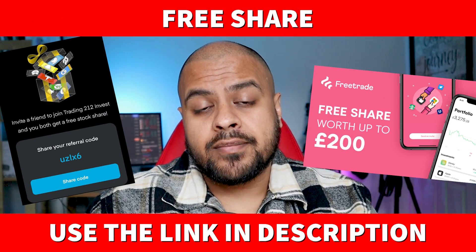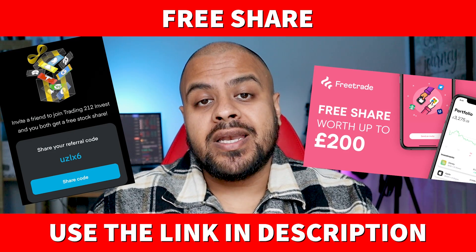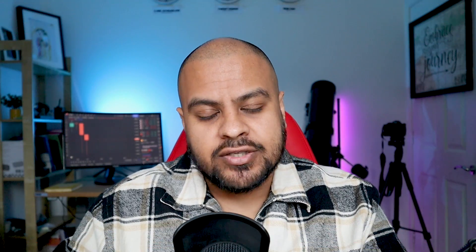If you want a free share worth up to £100 with FreeTrade or Trading212, you can use my link in the box below. Open an account, deposit £1, and they'll give you a free share — so it's definitely worth doing. I hope this helped; if you've got any comments, leave them below and I'll get back to every single one.